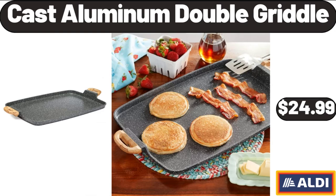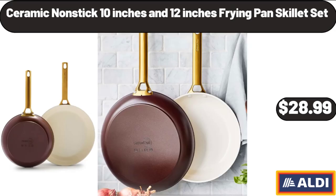Cast Aluminum Double Griddle, $24.99. Ceramic Non-Stick 10-Inches and 12-Inches Frying Pan Skillet Set, $28.99.